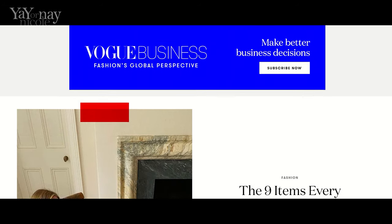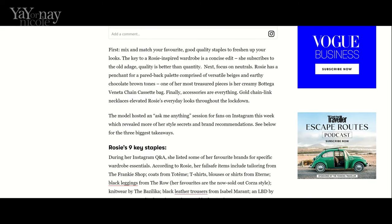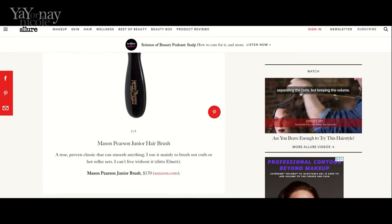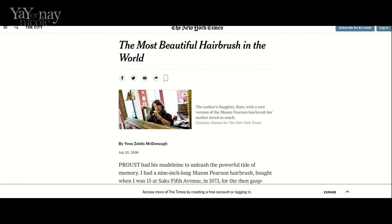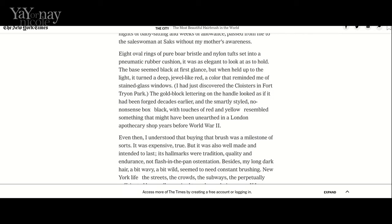Now let's talk a little bit about Mason Pearson the company — how this all got started, the quality, how the brushes are made. One reason Mason Pearson brushes are called the Ferraris of hairbrushes is because celebrities and celebrity hairstylists are just wild about them. In British Vogue, Rosie Huntington-Whiteley talks about Mason Pearson brushes when discussing how to curate your handbag. Jennifer Aniston's hairstylist Chris McMillan lists it as one of his favorite hairbrushes, saying it's a true proven classic he can smooth out anything with — he uses it mainly to brush out curls or hot roller sets and can't live without it. All kinds of reviews say it's the best investment for your hair, with stories about people given a hairbrush when they were young that lasted them 50 years.